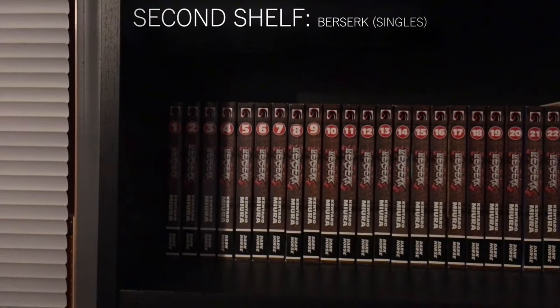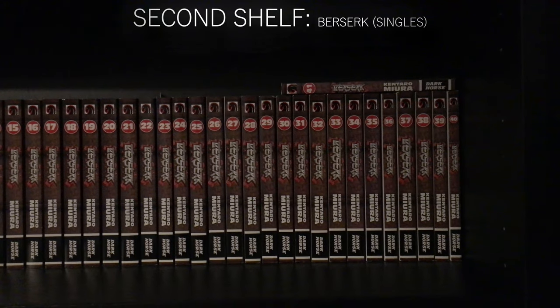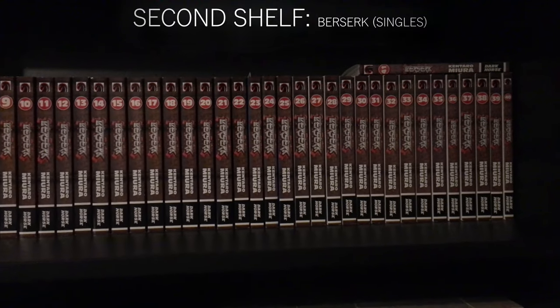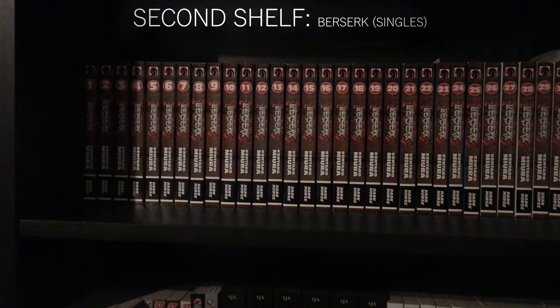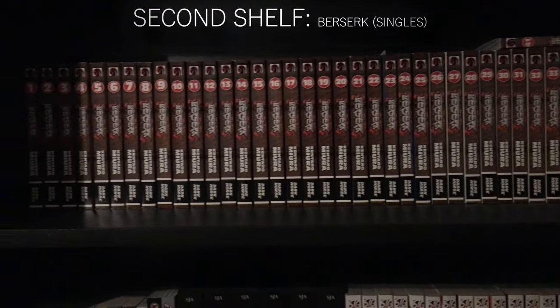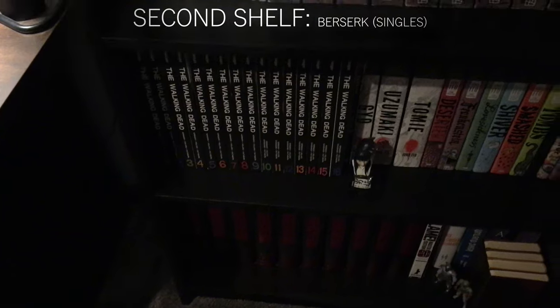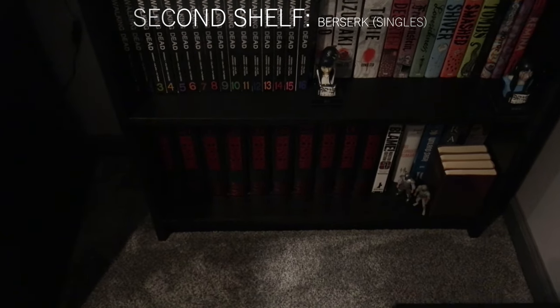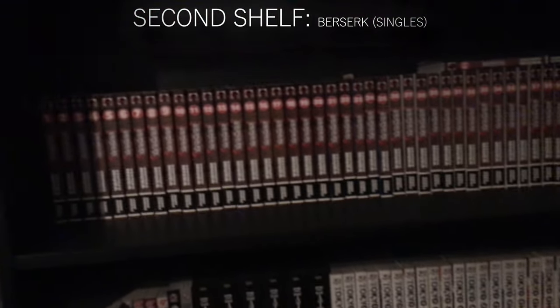The next shelf has all of Berserk single volumes, one through 41. I'm a huge huge fan of Berserk — this is my favorite manga by far. I also have the deluxe editions down there, but I got those first and they're just way too heavy. I honestly kind of regret buying them because they're just not very comfortable to read. They're super nice looking on the shelf, but I actually want to read my stuff and enjoy it.